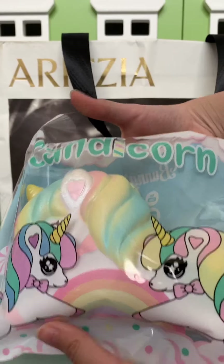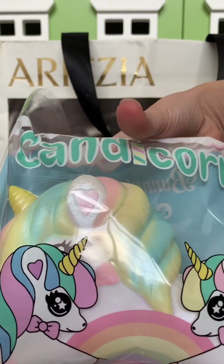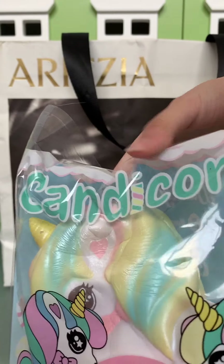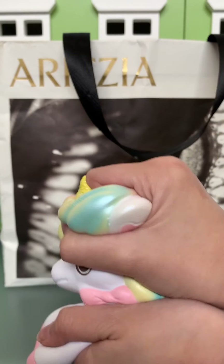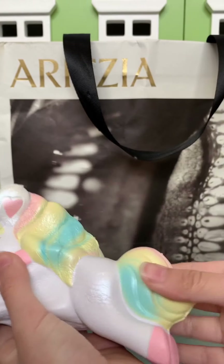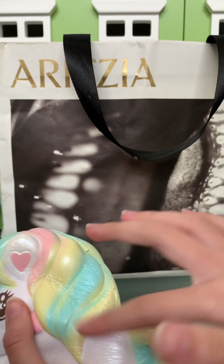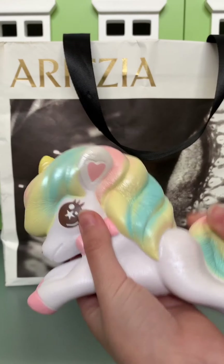So it looks like it's a rainbow candy corn. Super soft. So here it is — super slow rising. I love the rainbow pastel mane. The colors are beautiful.